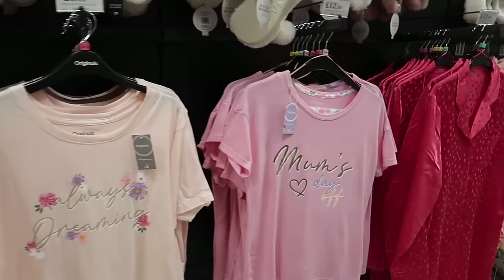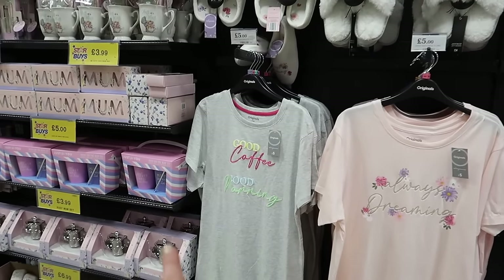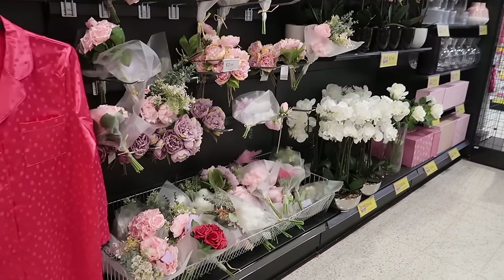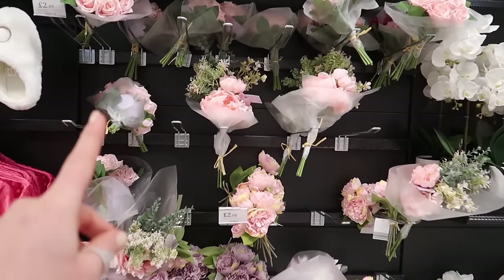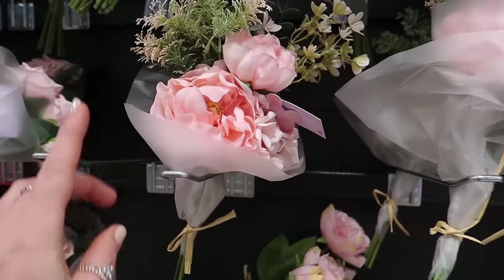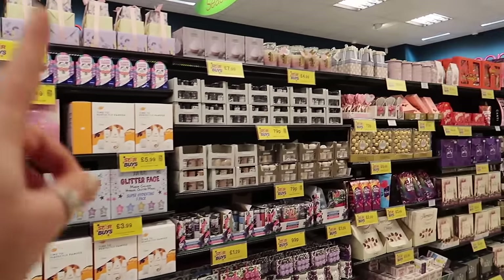A tumbler and a shopping list, this really nice teapot, some pajamas as well - Mum's Day Off, I like that - £12 for the set. Five pounds for the... I bought these at Christmas - these sliders, I think they look so White Company and they're only £4. If you don't want to buy the prosecco set, they also have some lovely bunches here - look at this with the peony and the faux flowers - a lovely bunch for only £2.99.